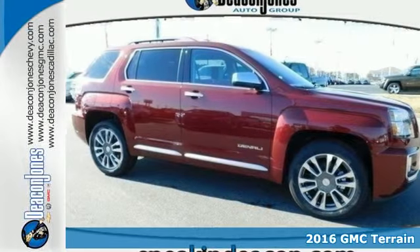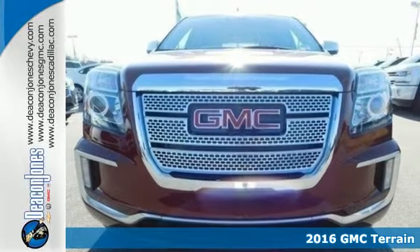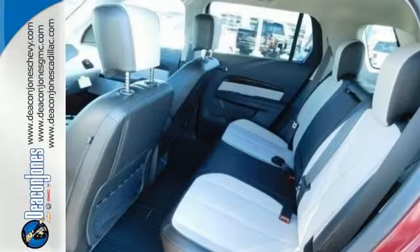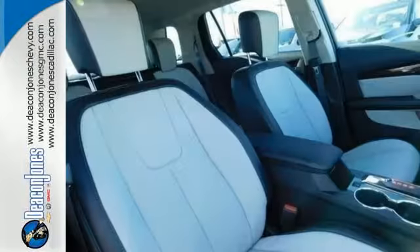Here's a 2016 GMC Terrain. This crossover SUV provides your life with the flexibility it needs, with room, efficiency, and safety. GMC added chrome bracketing to the Terrain's bumpers, giving it a wide, bold look, and supports it with plenty of horsepower while staying fuel efficient.